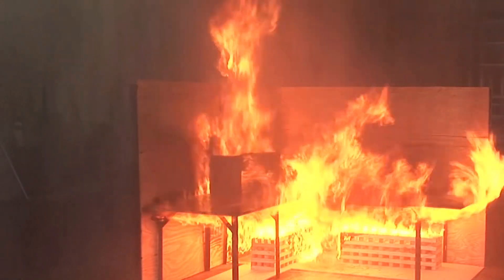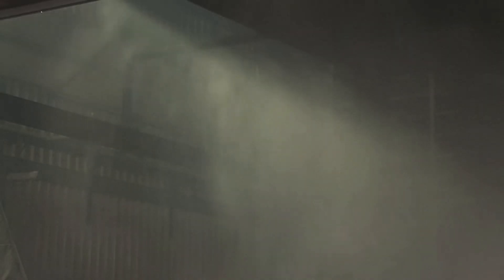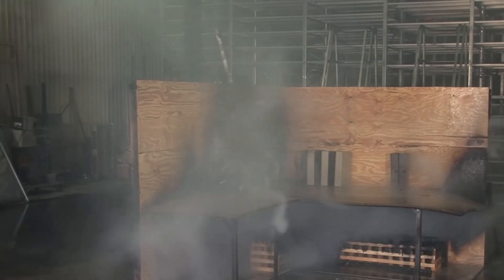In certain fire situations, a different firefighting strategy called water mist is used. It involves spraying tiny droplets of water that resemble steam into the room. This way, a large volume of water vapor is created, displacing oxygen and cooling the flames.